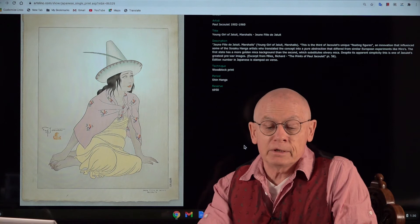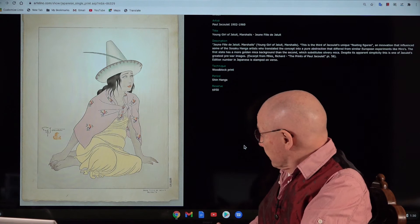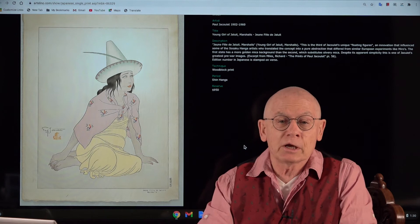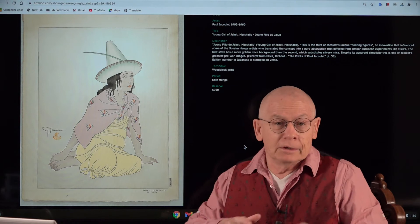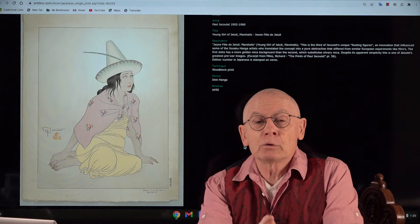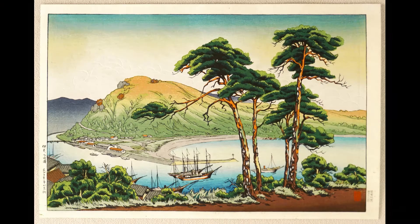This design by Paul Jacolet is rather rare. It's hand signed and it's a limited edition — number six out of 150. The title is 'Jeune Fille de Jaluit' in French, and in English 'Young Girl of Jaluit, Marshall Islands.' Paul Jacolet always kept the titles of his prints both in French and in English. You find the signature in the lower corner inside the image, and the edition number on the verso. This design was published in 1939 and has a reserve of only $950.